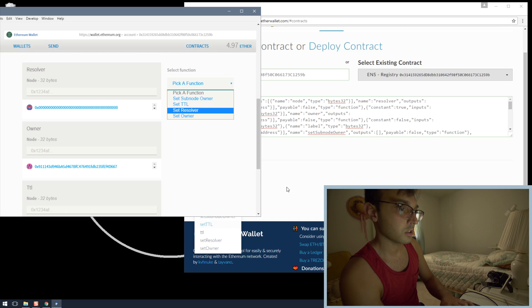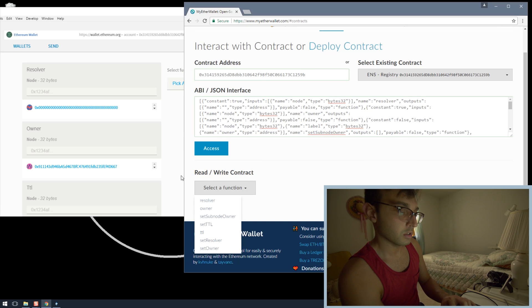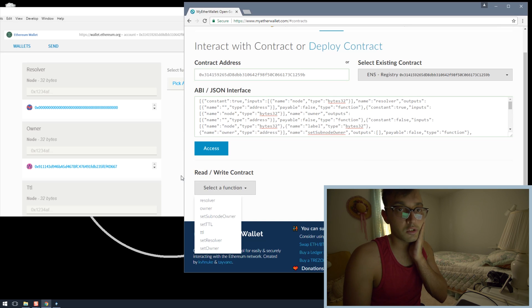So for the functions we have resolver, owner, set sub-node owner, set resolver, set owner, set TTL, and then resolver, owner, and TTL. That's how you do everything in Mist. Now that we've seen how to run these contracts in Mist, there is another security issue I want to raise that hasn't been pointed out to me: how do I trust the contracts I'm getting from MyEtherWallet's website?